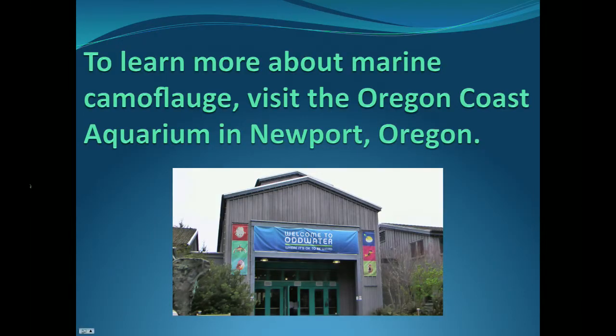So if you found these fish interesting and would like to learn more about marine camouflage, visit the Oregon Coast Aquarium in Newport, Oregon.